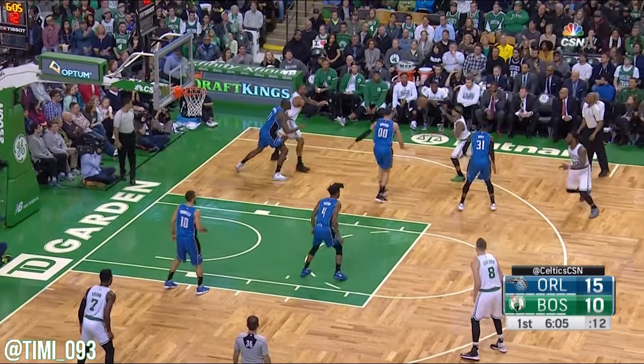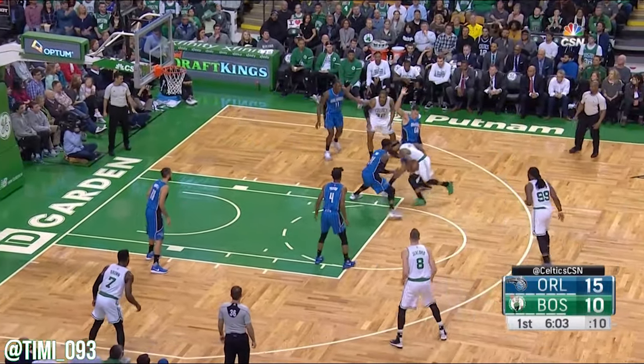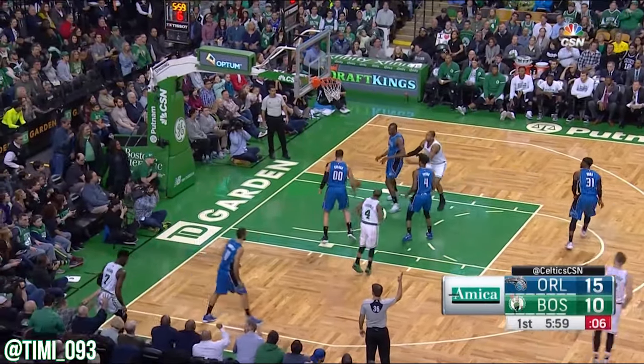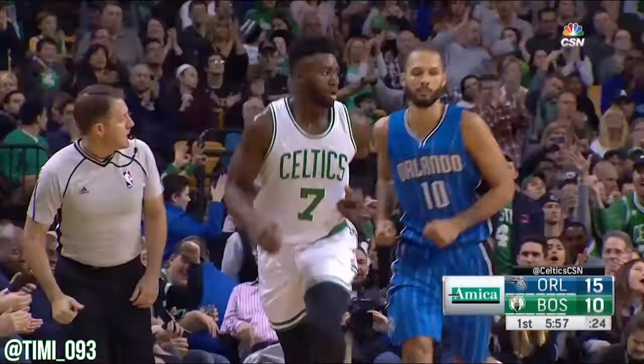Isaiah again makes a move, gives it up, gets it back. Ten on the shot clock. Brown — the three. Jalen's making a living from that left corner.